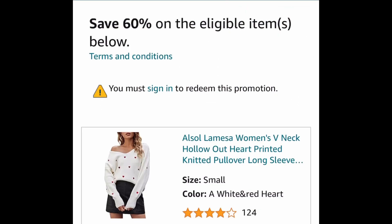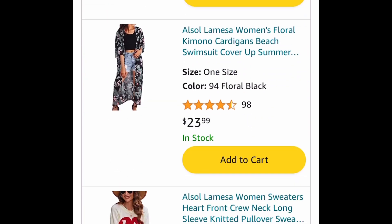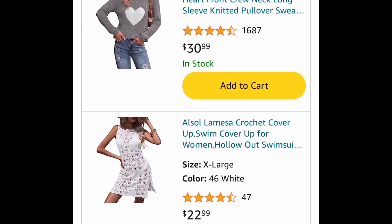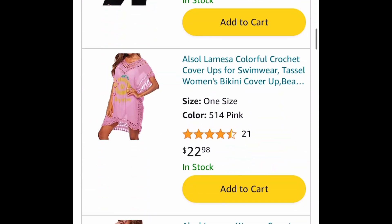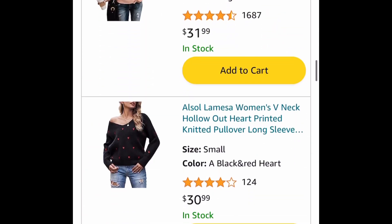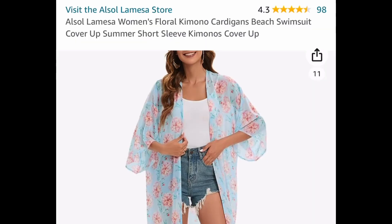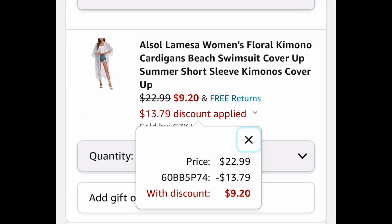Next deal, we are saving 60% on many things — cover-ups and women's clothing in general — and many of these have great reviews. The sweaters are honestly my favorite and I believe they have around 1,600 reviews with really good ratings. I'm going to show you the lowest: this cover-up is priced at $22.99, and with our code it's going to be $9.20.